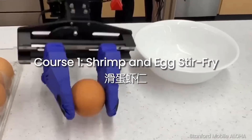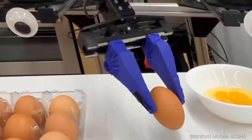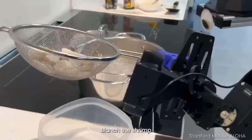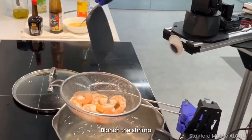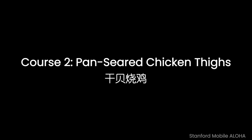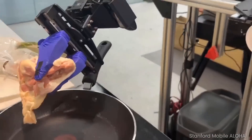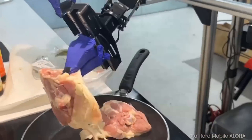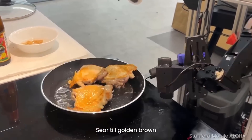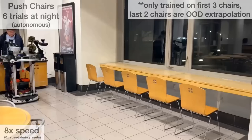It's called Mobile ALOHA. Here's the big headline: you can build something like this for your house, for your business, for your garage, for about $32,000. It comes with a dataset that allows it to do some commonplace tasks, but you can teach it to do pretty much whatever else you want by basically strapping yourself into it and walking it through how to do that task.